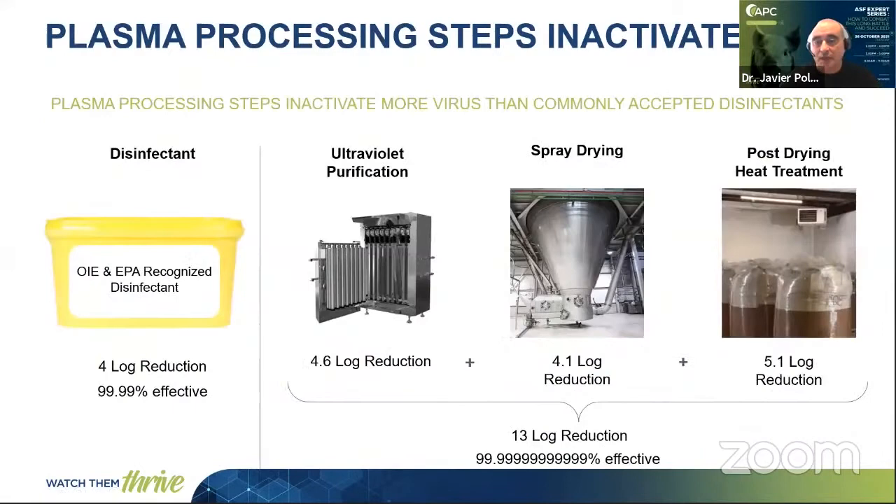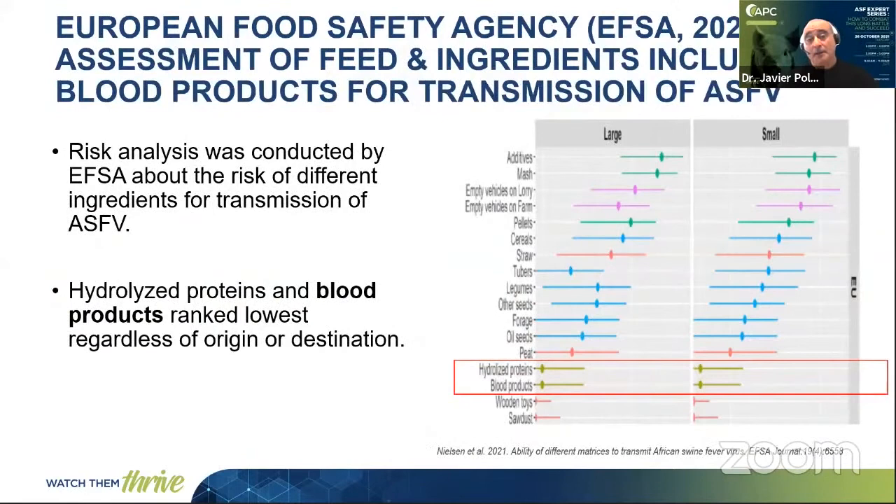To put it in perspective, what does a reduction of 10 logs mean? A well-recognized OIE-recognized disinfectant, like Virkon for example, achieves a four log reduction — meaning it reduces infectivity by 99.99%. In the case of the manufacturing process of spray-dried plasma, the three safety steps give you, in the case of African Swine Fever, a 13 log reduction. This means it is extremely effective, making spray-dried plasma probably one of the safest ingredients you can use in the diet for pigs.